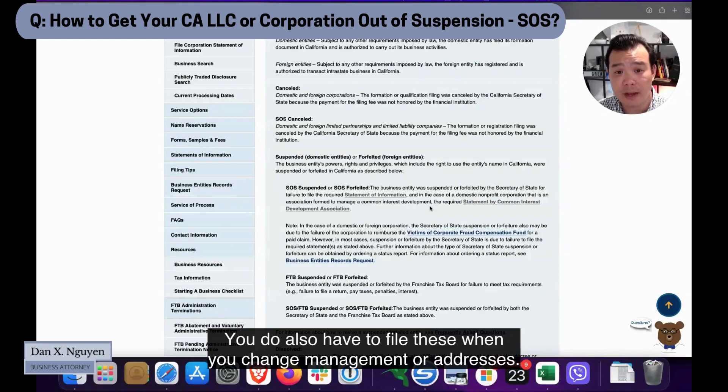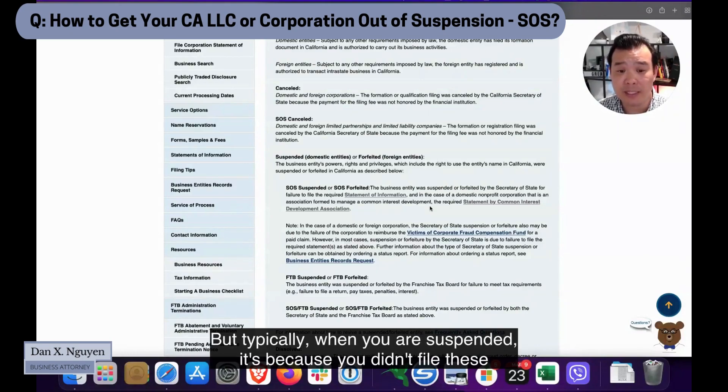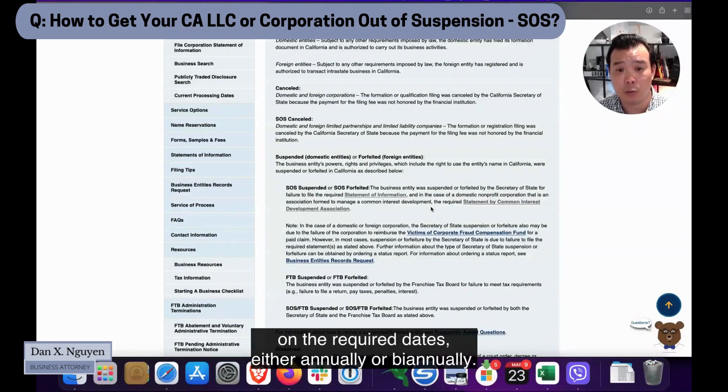You also have to file a statement of information when you change management or addresses, so in between those required filing dates you may also need to file one. But typically when you are suspended, it's because you didn't file on the required dates, either annually or biannually.